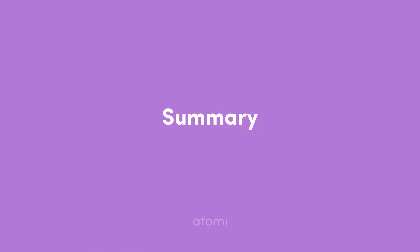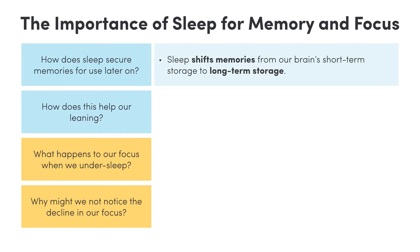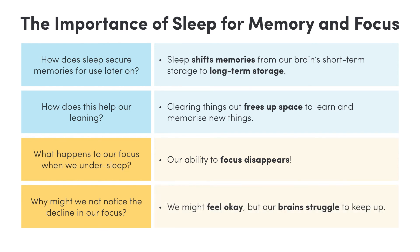Let's wrap up this video. In summary, sleep shifts memories from our brain's short term storage to safer areas. By clearing things out, we also free up space to learn and memorise new things the next day. If we undersleep, even by only a couple of hours, our ability to focus quickly disappears. After a few days, our awareness levels are the same as someone who has skipped a whole night of sleep. We might feel okay, but the reality is that our brain is struggling to keep up. Thanks for watching everyone, see you soon.